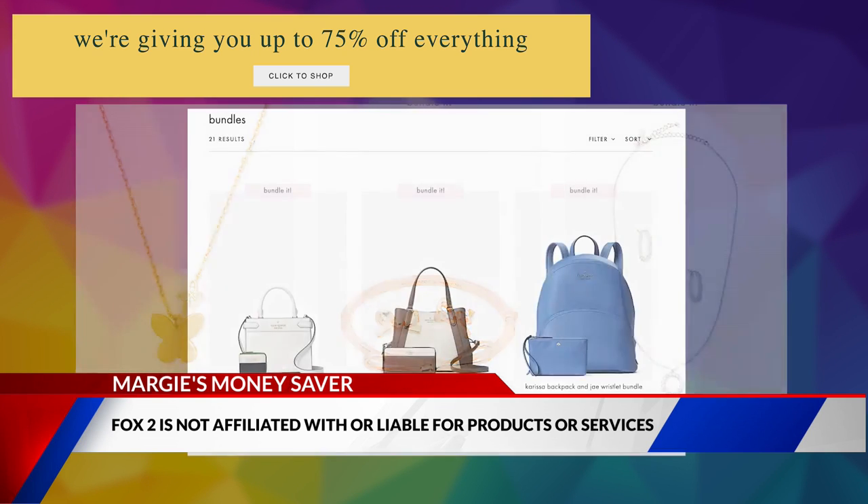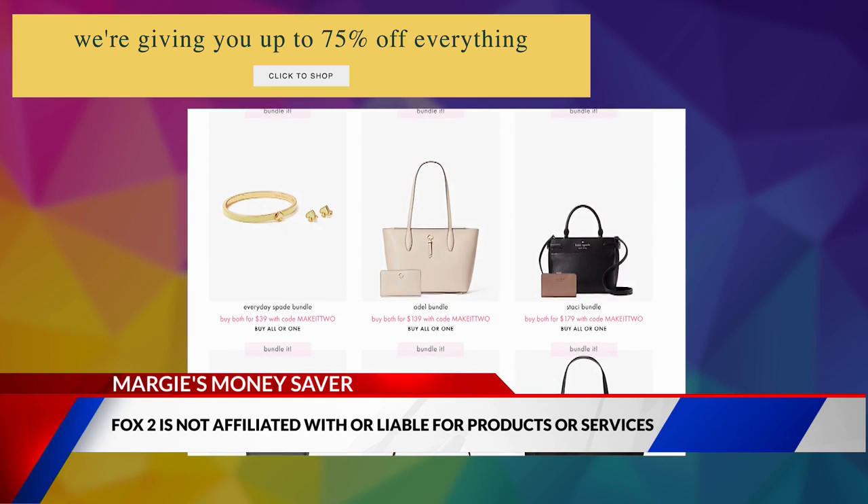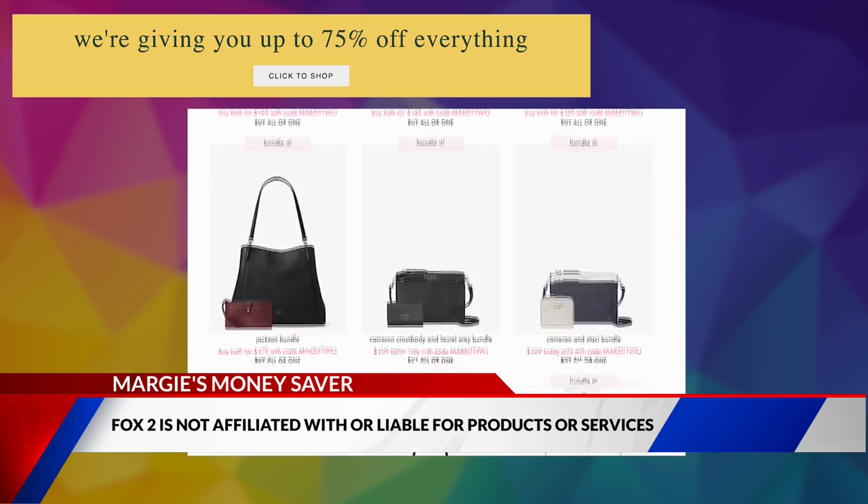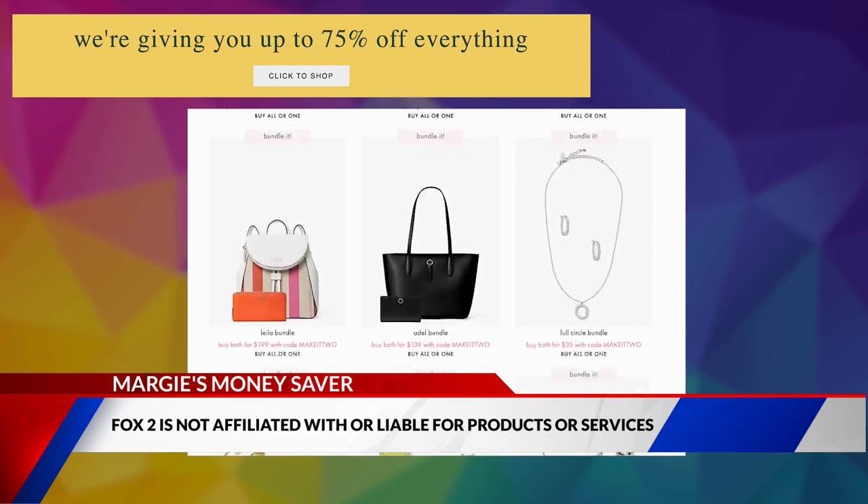All items are final sale — no returns or exchanges. Your shipping is free. For more info and to get that bundle's code, just head to fox2now.com/moneysaver, because saving dollars just makes sense.